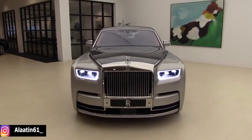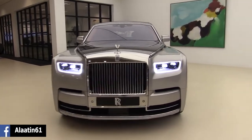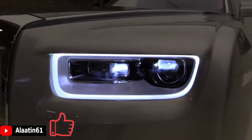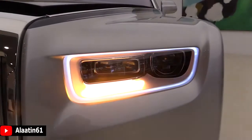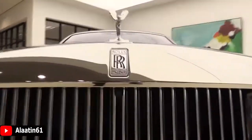At the front you can see the new shape. It has the laser headlights with the new LED daytime running lights — it looks beautiful, better in proportion. You have of course the night vision and the 360-degree camera system.